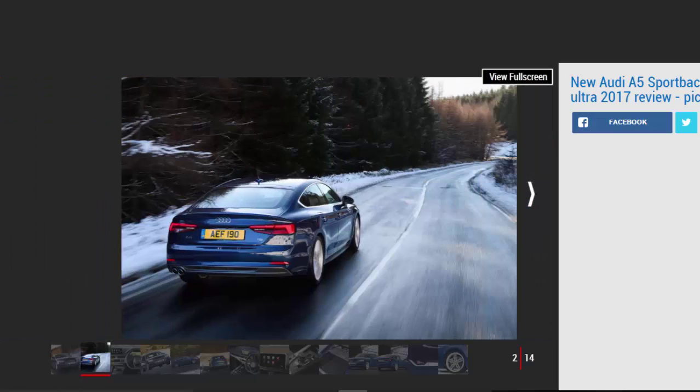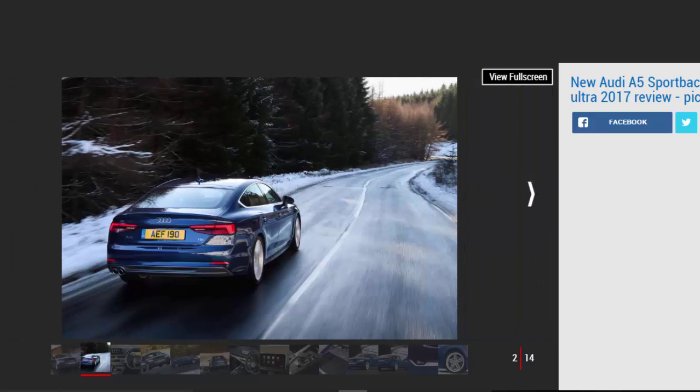While the Audi A5 Coupe has already proved itself on UK roads, we've now had the chance to try the 5-door Sportback version here in Britain for the first time. It keeps the coupe shape, keeping it distinct from the A4 saloon it's based on, challenging the BMW 4 Series Grand Coupe for outright style. The extra doors don't affect the Sportback's looks, still offering desirability by the shed load.